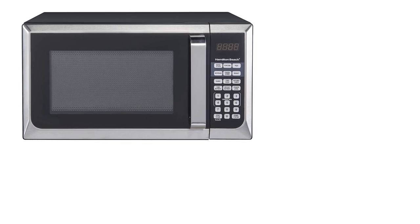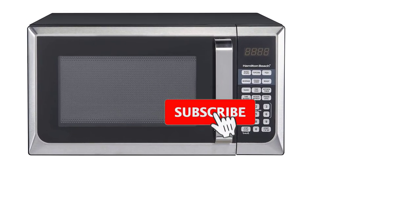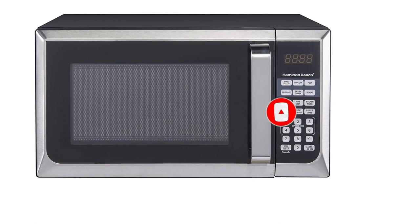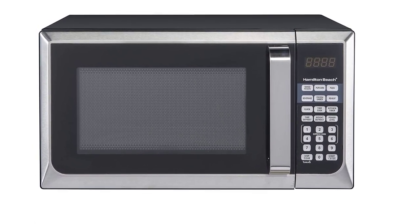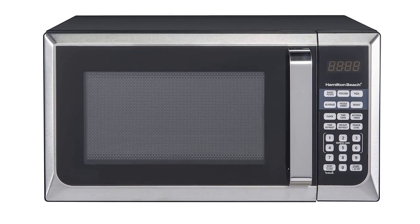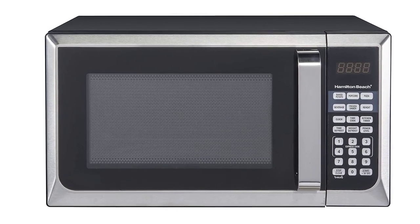Some microwaves even have grilling and convection heating capabilities. Microwaves designed for countertop use are ready to go right out of the box, and since they don't need any installation, they're easy to move around if needed. They're also typically compact enough that you can find a spot for them in the smallest of kitchens, even if it means keeping one stashed on a table or storage cart. We took a list of the options to give our best recommendations.